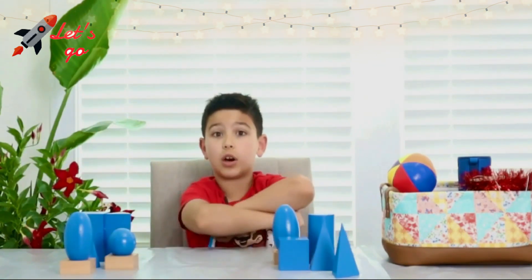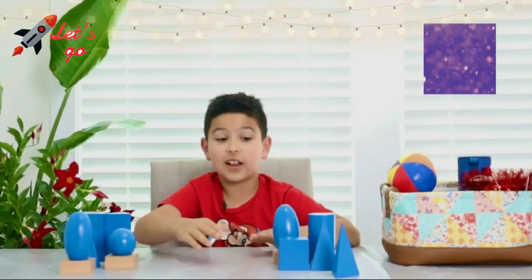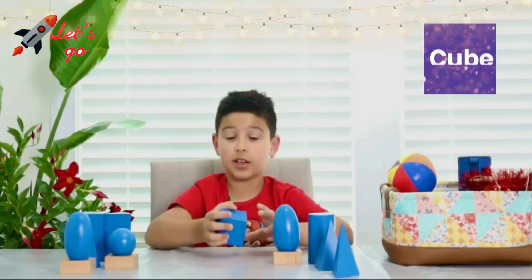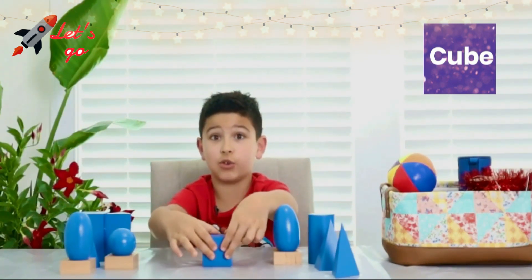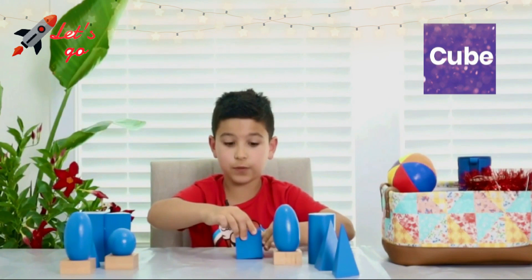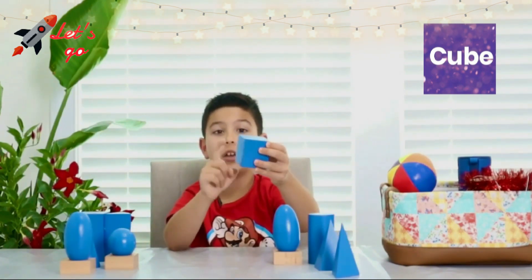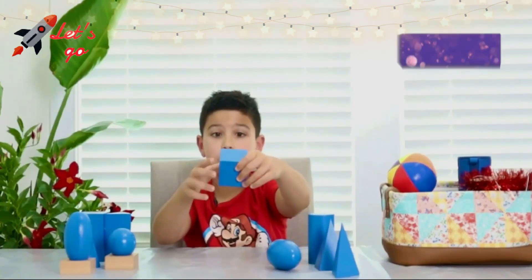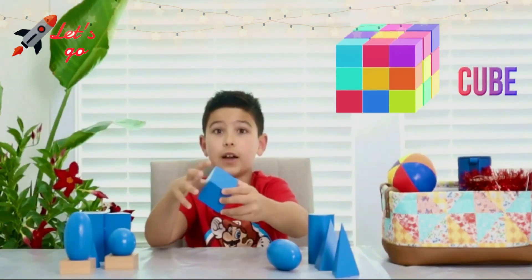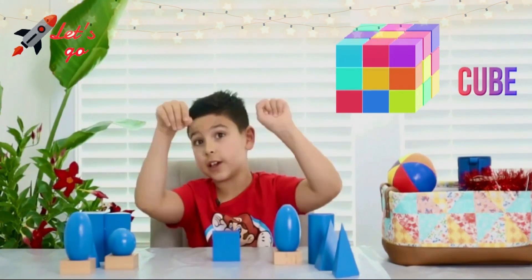The next one is — drumroll please — a cube! A cube is kind of like a Rubik's cube. It flips on different sides. And it has one, two, three, four, five, six faces!